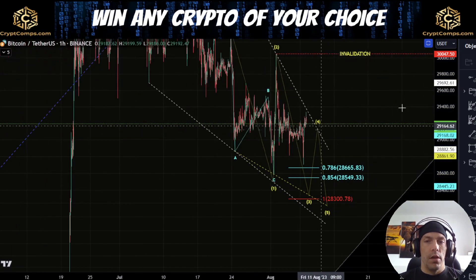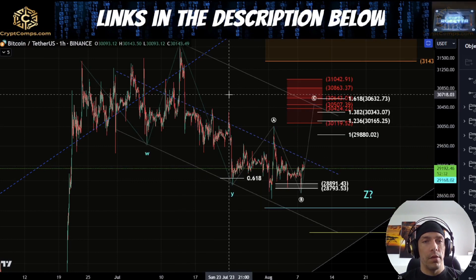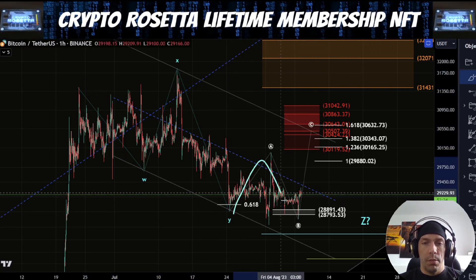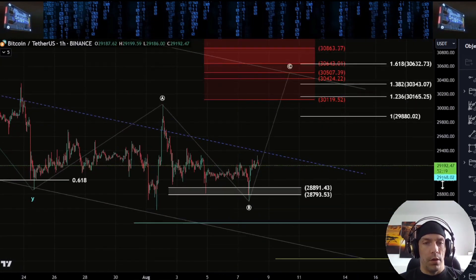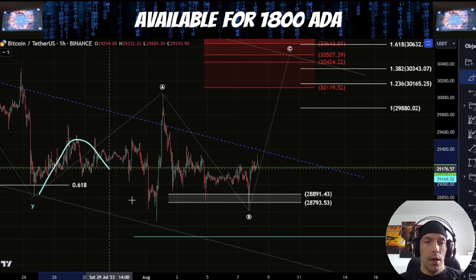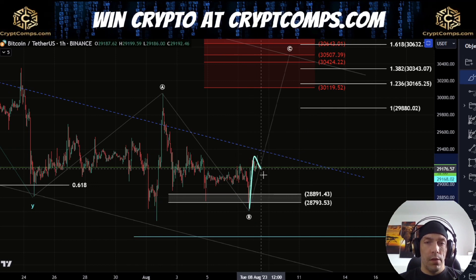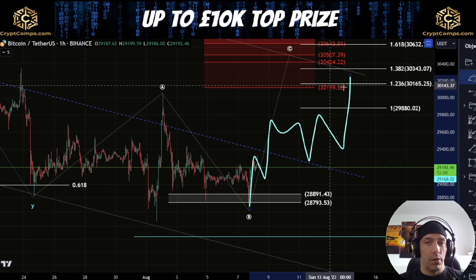Now we're going to talk about another way we were discussing this — that this whole move here could be just a bigger W, X and Y into this low point. If this is the case, what we could be setting up here is a bigger corrective move as an A, B and C. Given how far we've come down, it is potentially possible that we could start to rally in the C wave. This move could also potentially be three waves up, three waves down and another three waves to the upside — developing as a zigzag — and then we get another three-wave move down and see something like a flat.